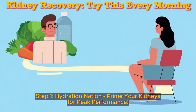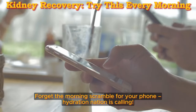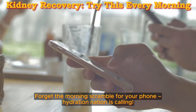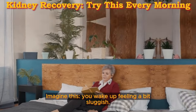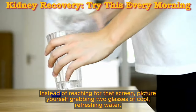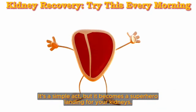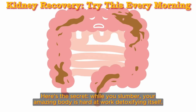Step 1: Hydration Nation — prime your kidneys for peak performance. Forget the morning scramble for your phone; Hydration Nation is calling. Imagine this: you wake up feeling a bit sluggish. Instead of reaching for that screen, picture yourself grabbing two glasses of cool, refreshing water. It's a simple act, but it becomes a superhero landing for your kidneys.